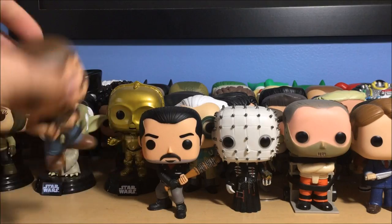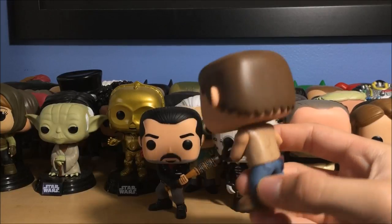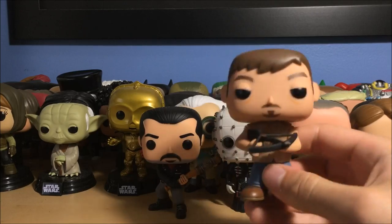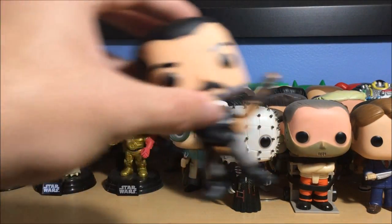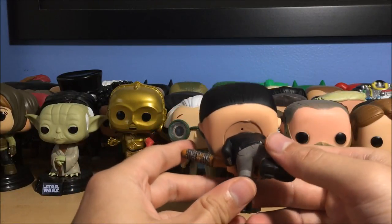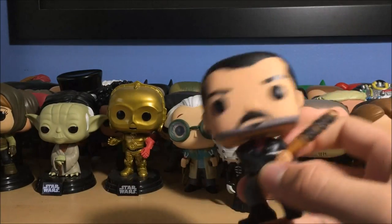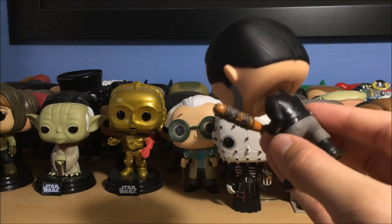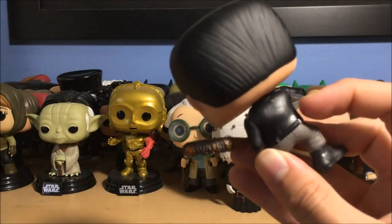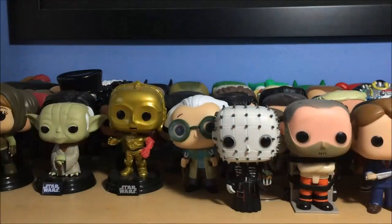Next up is Daryl — this is a season one/two-era Daryl with his crossbow. Pretty basic but there he is. Next up is Negan with his baseball bat — this is season six because he's still got his beard. They made this right after his one episode before season seven even aired, so that's when this came out. Really awesome — that's Negan.